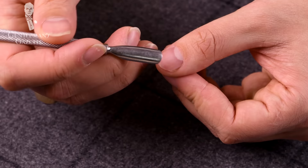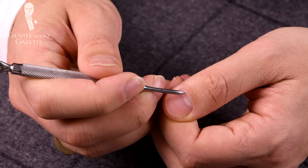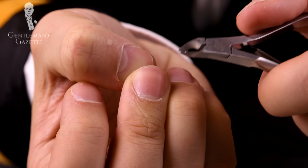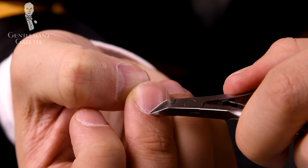Step number two: use the cuticle pusher and push back your cuticles gently, making sure the angle is not too steep and not too flat. Once you've done that, use the opposite pointy end of the cuticle pusher to remove any dry skin or dirt around your cuticles. Step number three: use the cuticle clippers and clip any hang nails, things that stand off, or dried cuticles. Make sure to leave the non-dried cuticles intact; otherwise you'll dry them out more and it's just a vicious cycle.